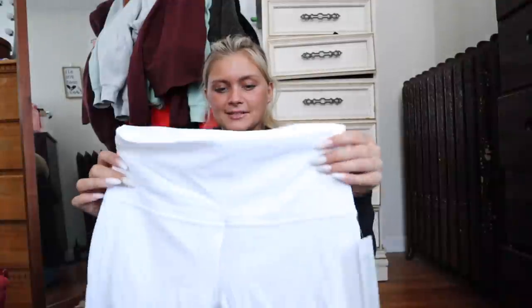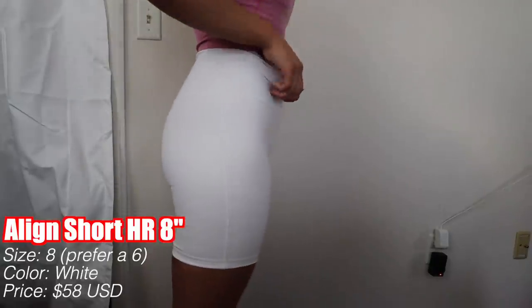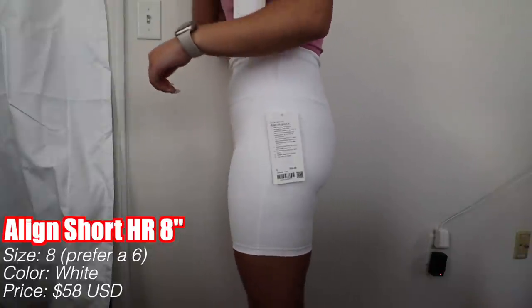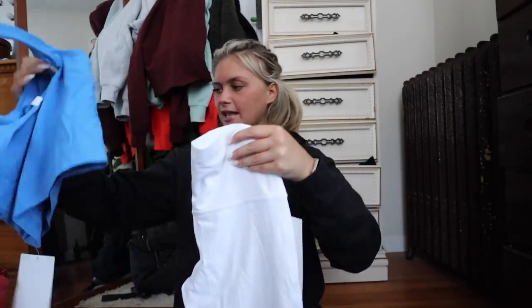I've been eyeing these for so long — they're literally the comfiest shorts Lululemon has. I got the white Align Biker Short. I love the white — I know a lot of people are scared of white but I'm not. I got the Align High Rise Short in 8 inch, size eight, which is a size medium. They retail for $58. They are double lined so it is best to size up. I got these for lounging at the house in Florida and I just love them.